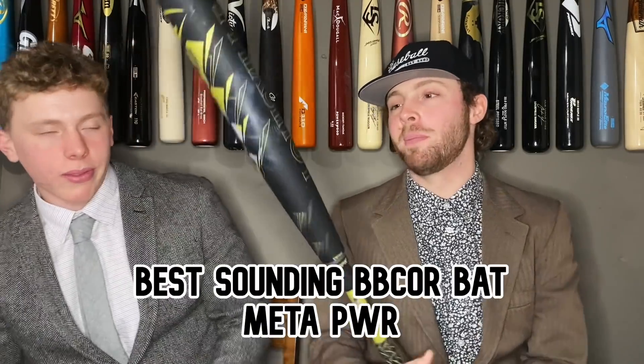We think there are two standout best-sounding bats. First: the bonk of the Meta Power. When you square it up with the Meta Power it sounds and feels so satisfying. When you hear a barreled-up ball on the Meta or Meta Power you know exactly what it is — you get that drop 5 nostalgia. It's the closest sounding bat to a drop 5. The other best-sounding bat is actually an ugly sound — really ugly — but so unique that we really like it, and the fact that it's a really good bat helps.